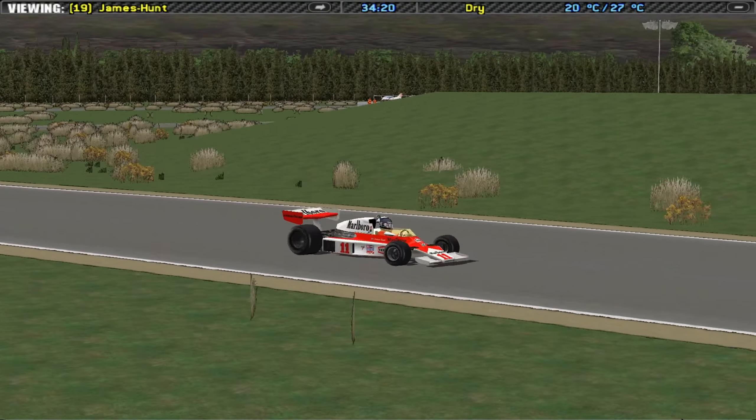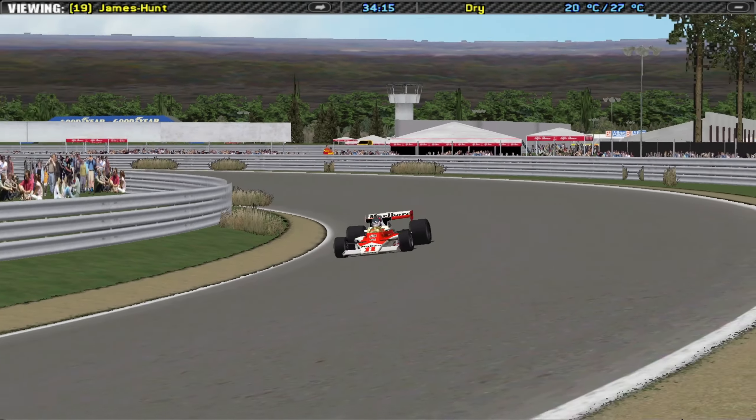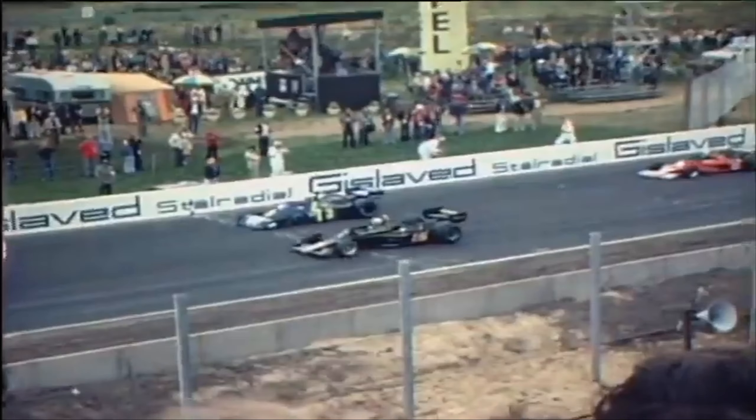Later in the race, it was Mario Andretti who led for a good part of it. However, he was penalized for a jump start and took a sixty-second penalty, so he was pushing very hard to increase the lead from the Tyrells, until his car failed on lap 46 and he had to retire.